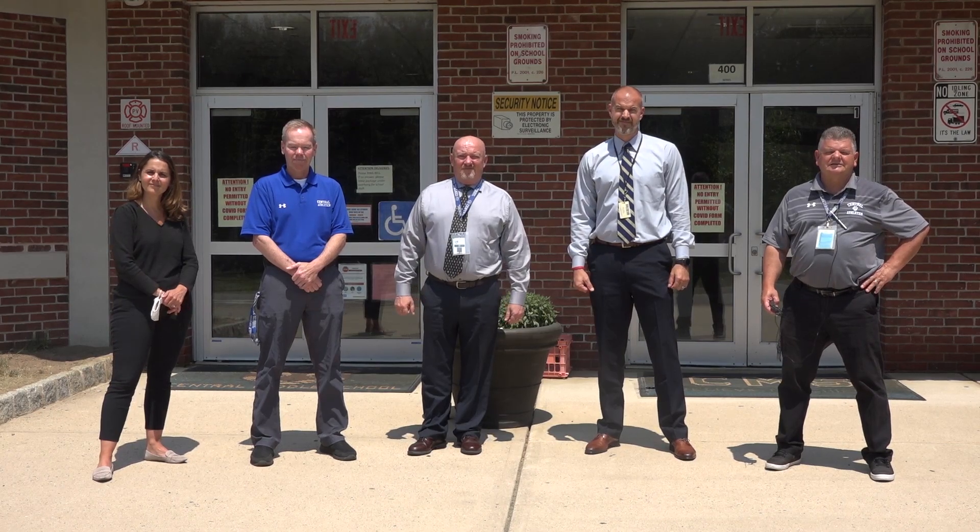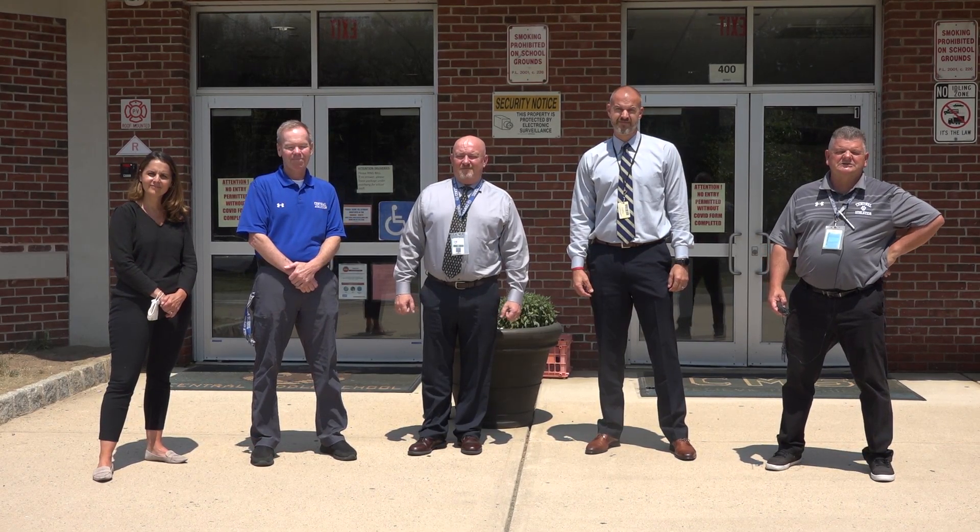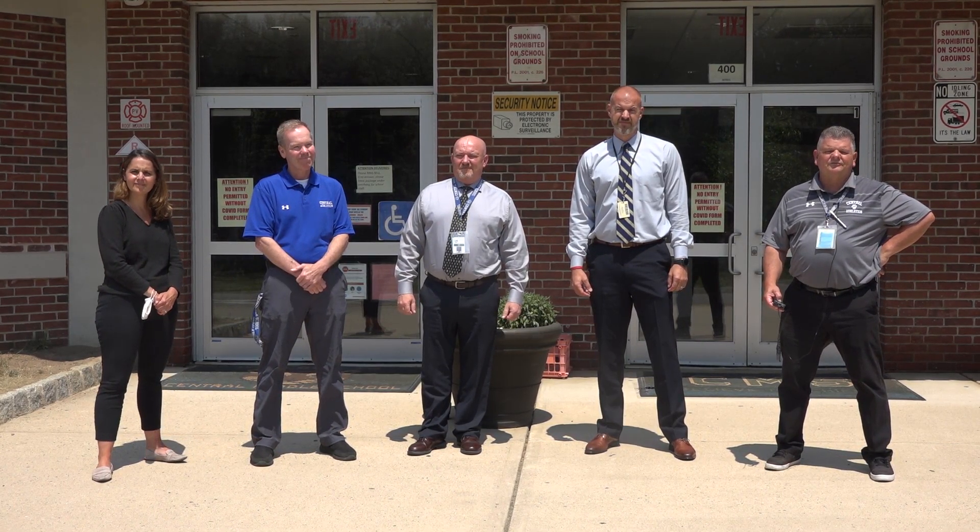Hey, fifth graders. I'm Mr. Flanagan, one of the assistant principals here at Central. We're really looking forward to you coming here next year. Enjoy the rest of your school year and have a great summer. Hi, fifth graders. My name is Mr. Totka, the other assistant principal here at Central Middle School. Hope you all had a wonderful year this year, even through a pandemic and a tough time. But we're looking forward to next year, having you here at Central Middle School, starting fresh in September.